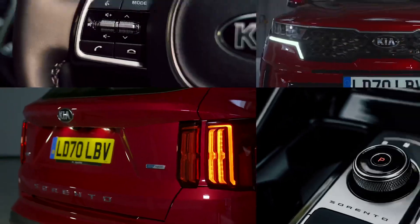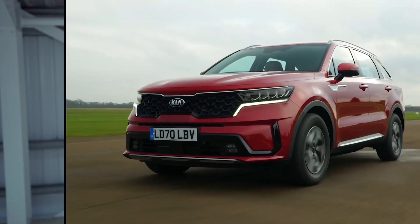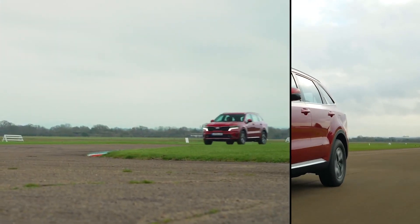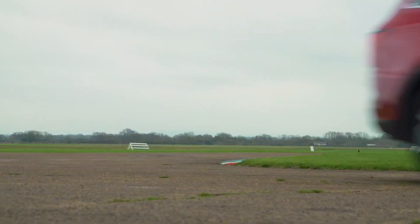This latest Sorento is available as a hybrid, which means it combines good real-world fuel economy with comparatively low emissions. The petrol engine, electric motor, and automatic gearbox work well together, delivering smooth progress and punchy performance. Comfort is another Sorento strength, especially if you go for the entry-level two trim.